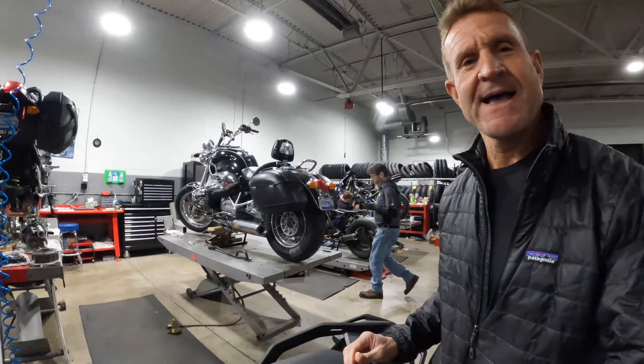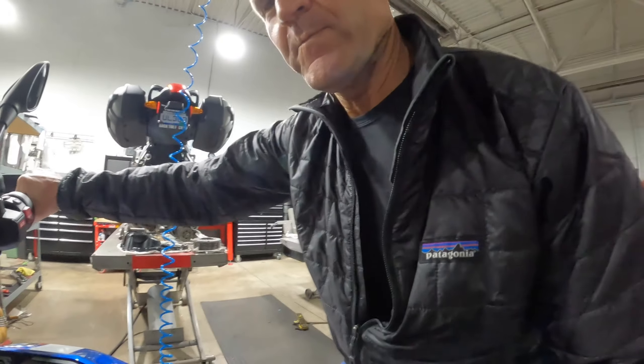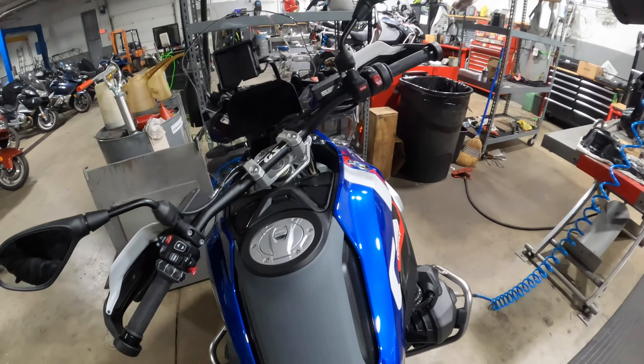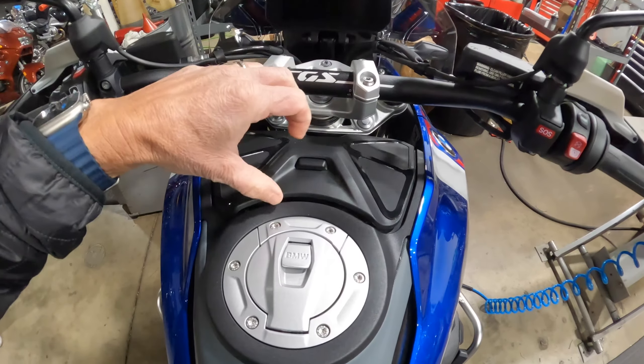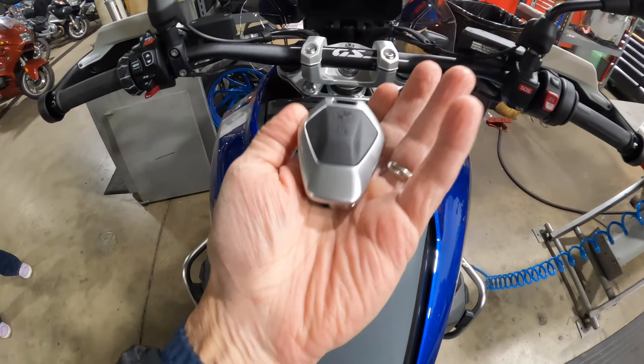I gotta get on it — I gotta get on this bike. Sitting on it for the first time; I've never sat on a 1300 before. Wow, it's so nice and sleek. Look at the key fob right here — they even made this aerodynamic to match the tank.